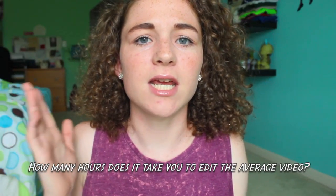How many hours does it take you to edit the average video? Just like filming, it depends. A sit-down video like this takes maybe two to three hours to edit. But videos like lookbooks, fashion videos, or DIYs can take up to a week or two weeks for me to edit, because I want it to be perfect. That's just how it works.